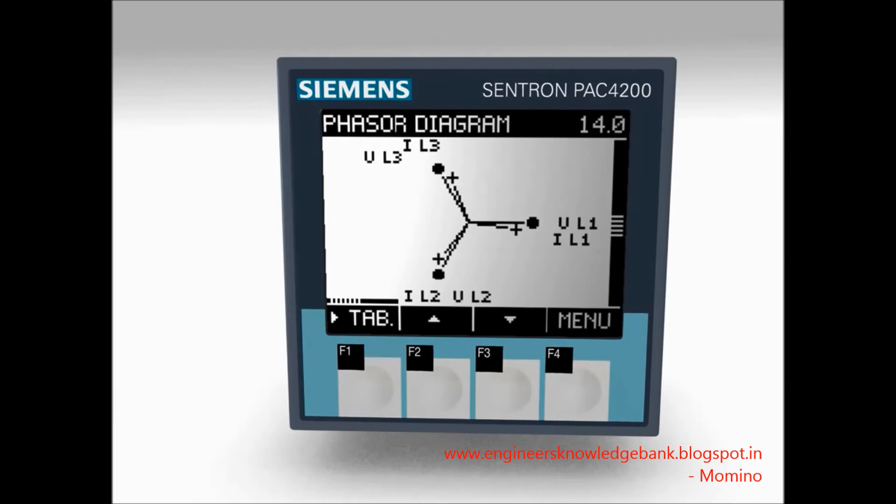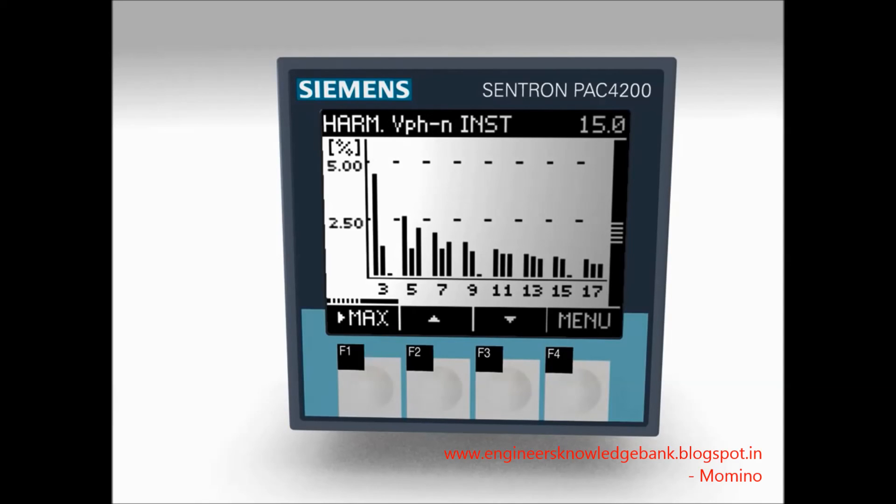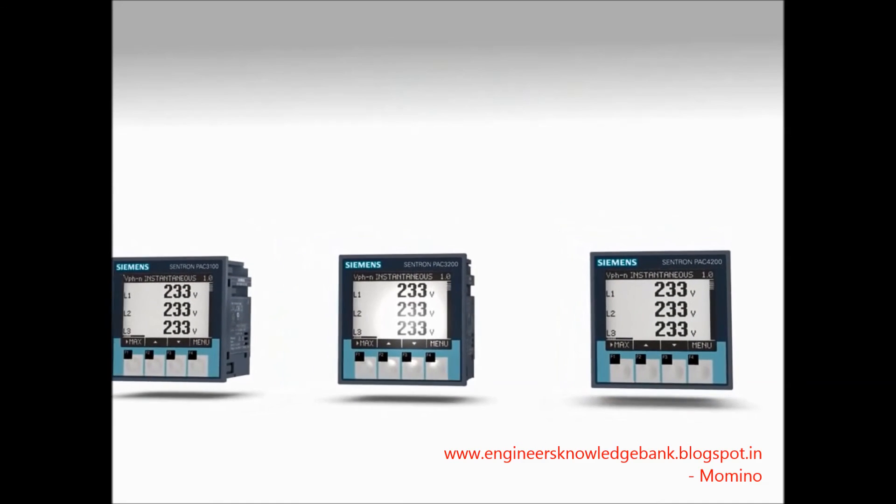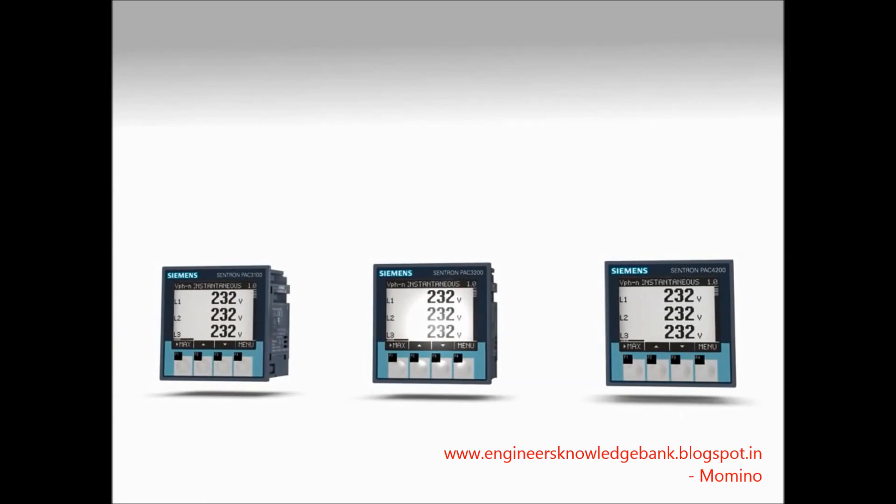From simple digital measuring down to system state monitoring and network analysis, with the measuring devices 7K M-PAK 3100, 3200 and 4200, Siemens offers the suitable measuring device for every application.